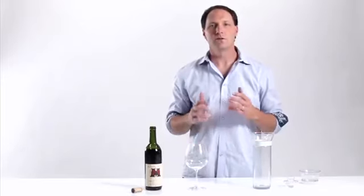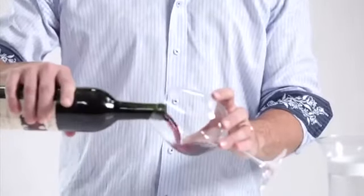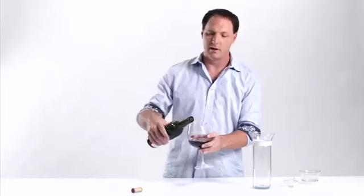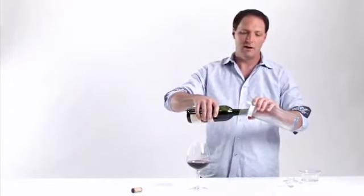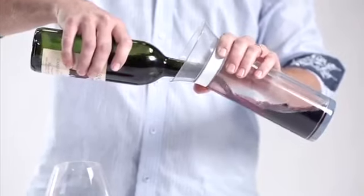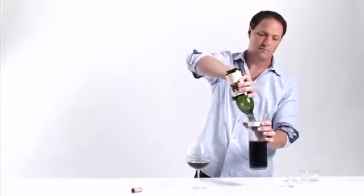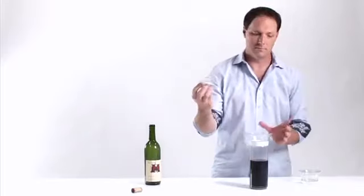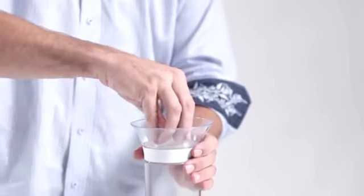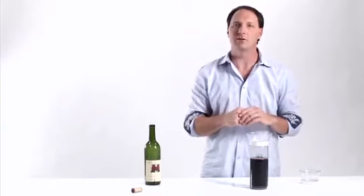Here's how it works. Three simple steps. First, it's Tuesday. Open yourself a great bottle of wine and pour yourself a nice big glass. Take the remaining wine, take your Savino, and go ahead and pour your entire bottle right into the Savino. Then you take your float, you snap it into place, and now you've created a physical barrier so the oxygen can't get to your wine.